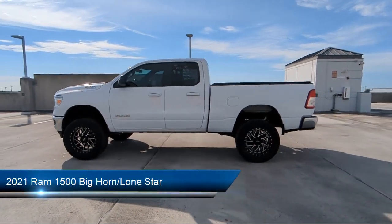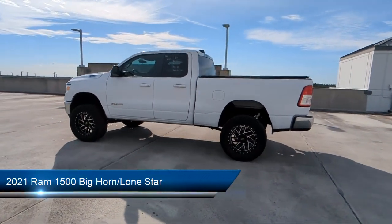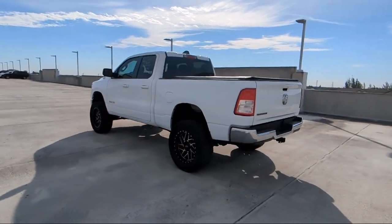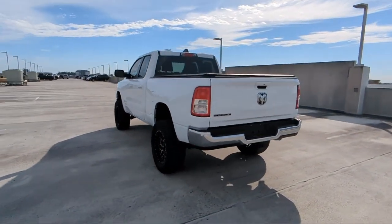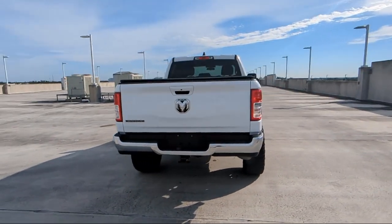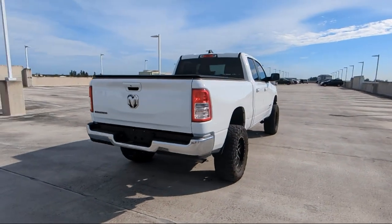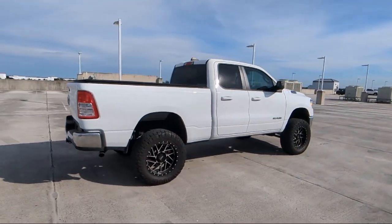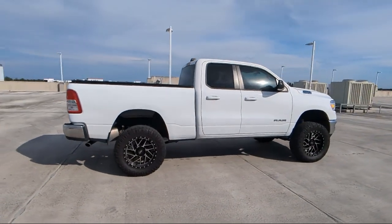It comes equipped with outside temperature display, heated door mirrors, keyless entry, park view rear backup camera, leather steering wheel with auto tilt-away, chrome bumpers, air conditioning, alloy wheels, steering wheel controls, rear seat center armrest, and has less than 30,000 miles on the odometer.